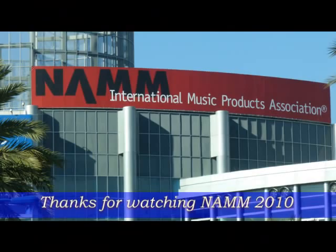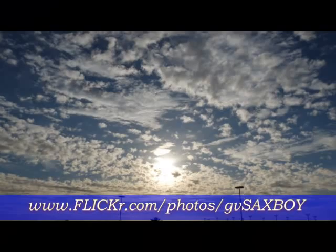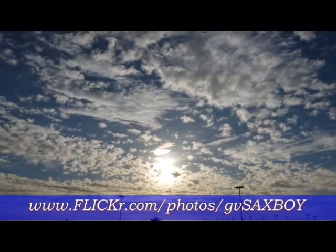At the end there was the booth where Kenny G was hanging out. That was the beautiful sky at the end of the one day I had on the floor to check out NAMM 2010. Thanks for watching the clip — just a little bit of the sights and the sounds. You can find me on YouTube, on Flickr Photos under GV Saxboy, and at saxplayerblog.com. Thank you for watching, hope to see you soon.